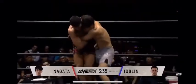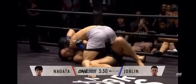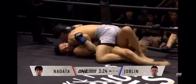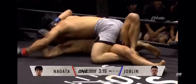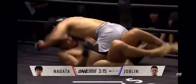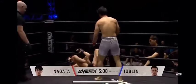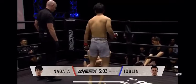Joplin switching stances — you can see him changing from orthodox to southpaw. Good job by Nagata on the outside trip to end up on top in full mount, securing those hooks from the top position. Nagata should look to slide his hips up to about chest level on Joplin. Joplin on the other hand obviously wants to push him the other direction. Nice job by Joplin to get his feet out from the middle of Nagata's legs.